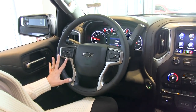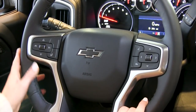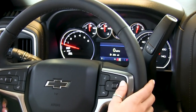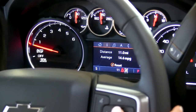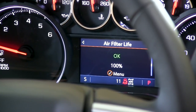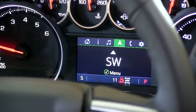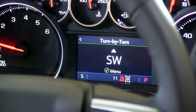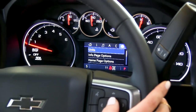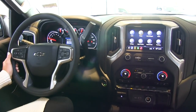On the steering wheel there are controls for cruise control, heated steering wheel, voice recognition, and your phone button. On the dashboard we have the driver information center where you can scroll through vehicle information including trip info, fuel range, oil life, tire pressure, music, OnStar navigation, phone, and vehicle settings such as speed warning and software information.